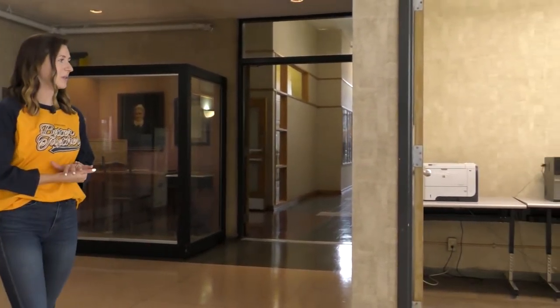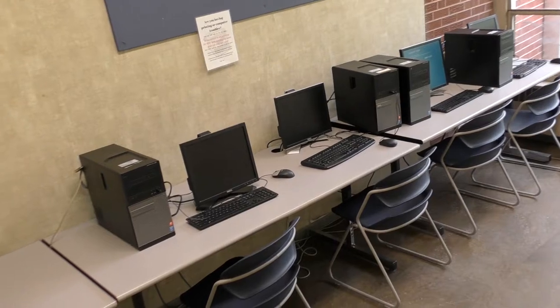We have a computer lab. It's a great space to get some homework done and it is a secluded area, so it's nice and quiet for you.